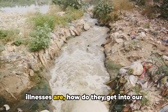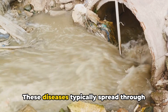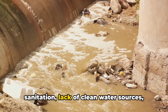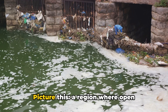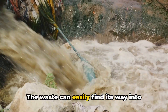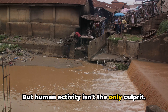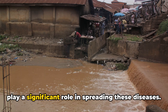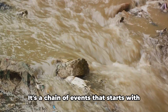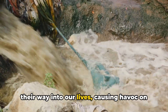Now that we know what waterborne illnesses are, how do they get into our water in the first place? The answer lies in contamination. These diseases typically spread through water that has been contaminated with human or animal waste. This can often happen due to poor sanitation, lack of clean water sources, and improper hygiene practices. Picture a region where open defecation is common, or where sewage systems are inadequate — waste can easily find its way into water sources, making them breeding grounds for harmful bacteria and parasites. Natural disasters like floods can also play a significant role, overwhelming sanitation systems and spreading contaminated water over large areas. It's a chain of events that starts with contamination and ends with consumption.